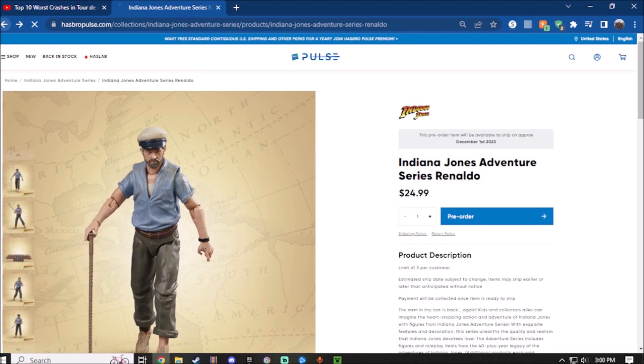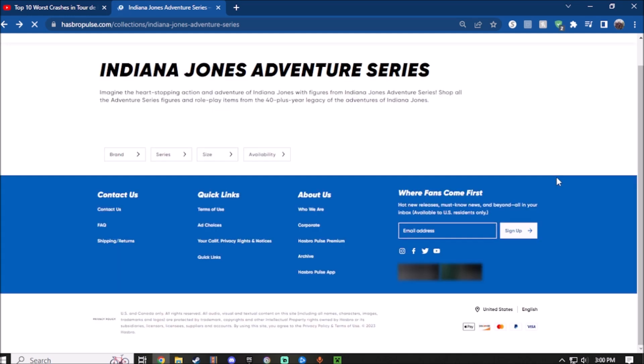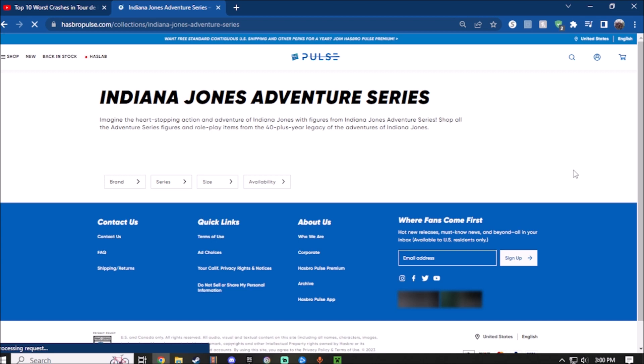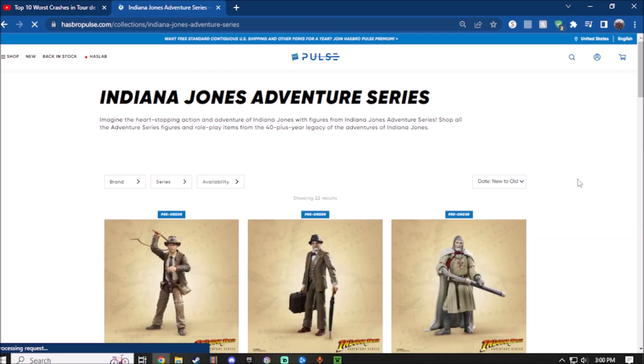Overall, the Last Crusade figures are actually pretty good. I do highly recommend having these in your collection, especially if you want to complete the build-the-artifact. And I guess that pretty much wraps it up.